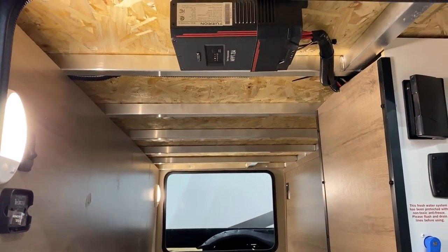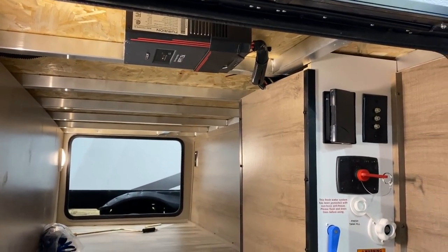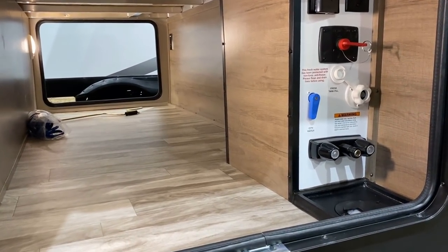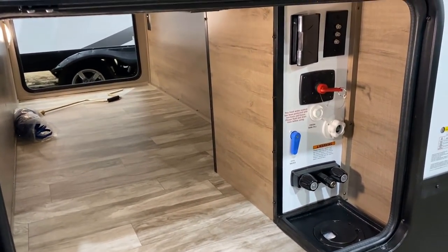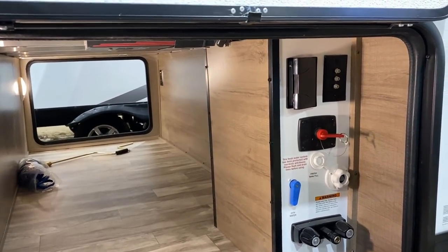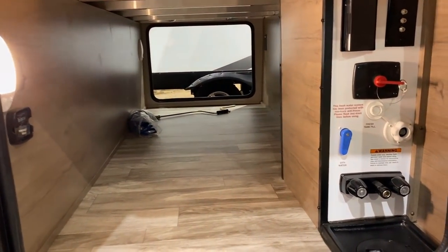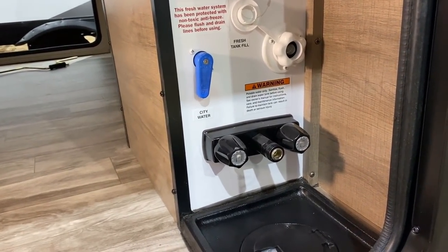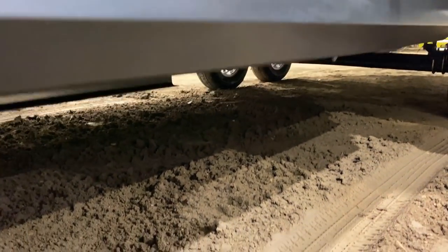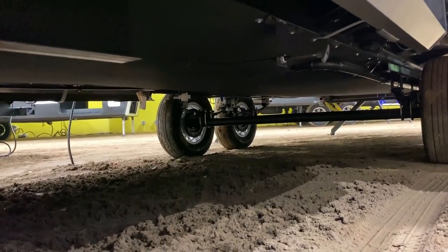Up top on the roof, you're going to see a 165-watt solar panel. That black box is a Victron 50-amp charge controller, which means it can pull some serious juice. It's also an MPPT controller, meaning you just get more juice without getting too technical. Down in the underbelly, we are enclosed and forced-air heated. We have a radiant barrier that wraps all the way up the nose cap and across the roof as well.